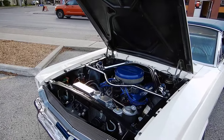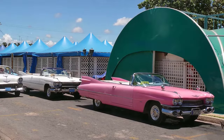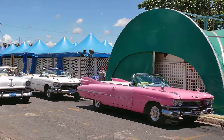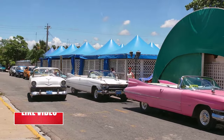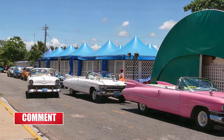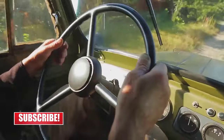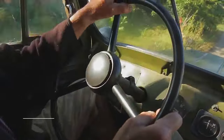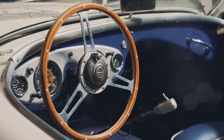Next on our list is the 1970 442 W30 Convertible. This model is a rare beast indeed, with just 264 ever made. The 1970 model year saw Oldsmobile enhance the 442's power and style, resulting in this exceptional vehicle. Originally selling for around $3,700, these cars are now valued at well over $100,000, depending on their condition.